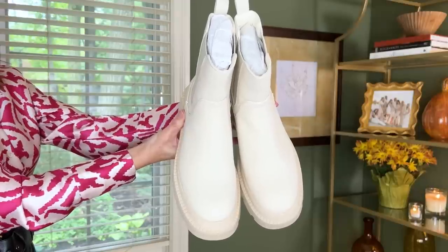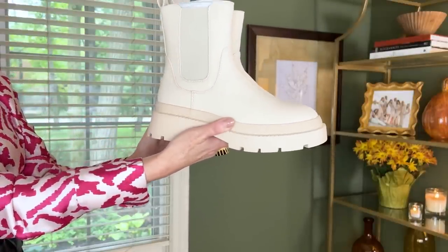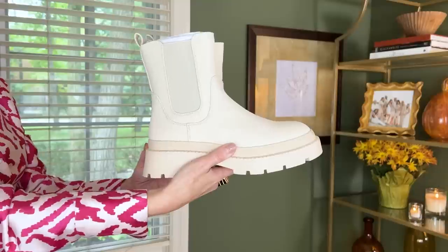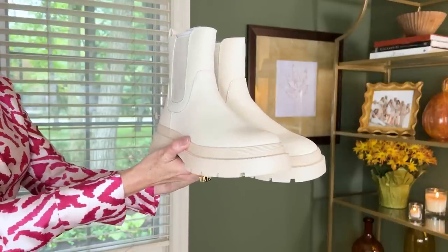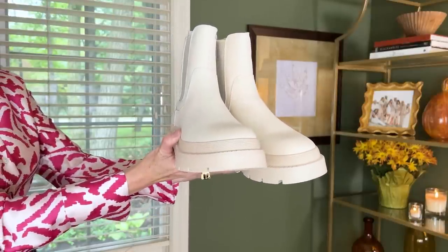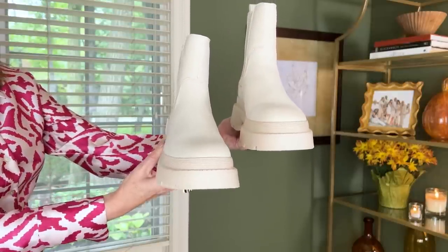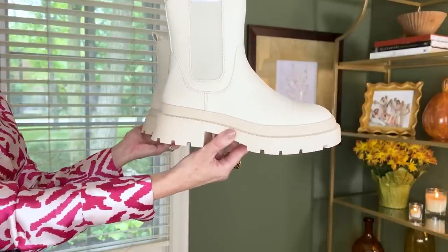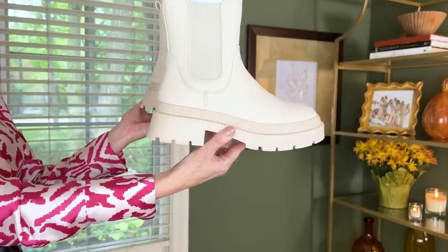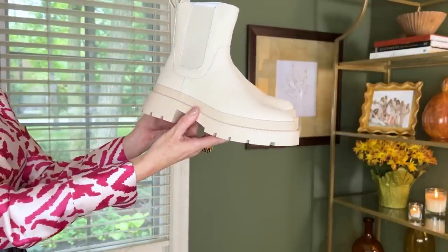Another trendy bootie that I got for someone is these Chelsea platform booties in beige-white. These are also available in dark green, black, and nude. I actually love these and debated getting them for myself, but I don't see myself getting a lot of wear out of them — I definitely have daughters who would, and that was who I gifted a pair to.